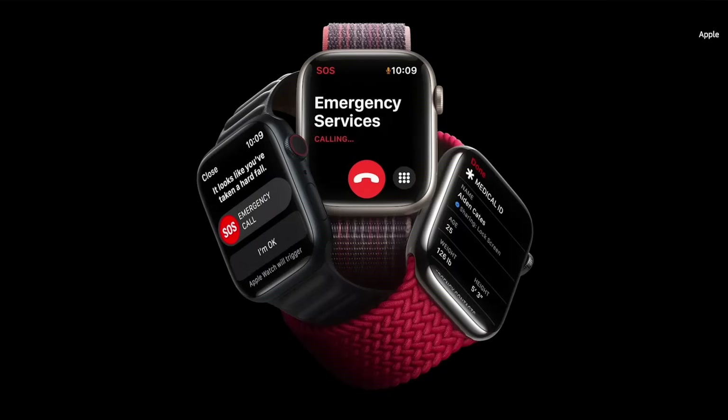Today, we're here to talk about three products that have become essential in our lives: iPhone, AirPods, and Apple Watch.